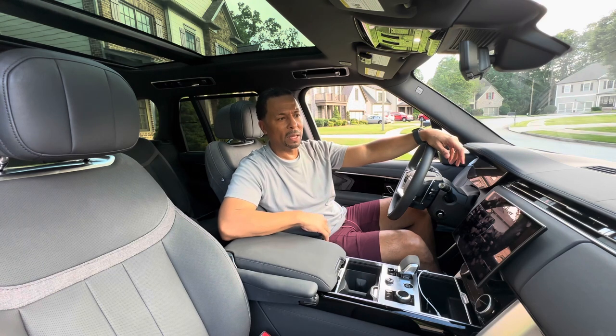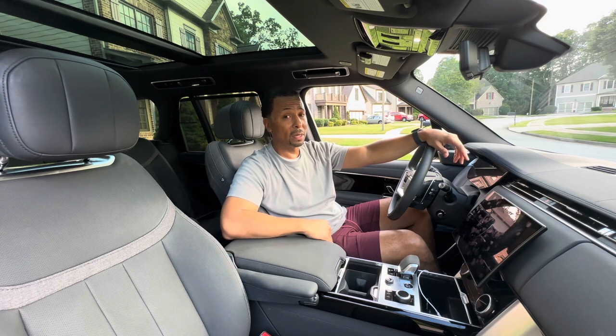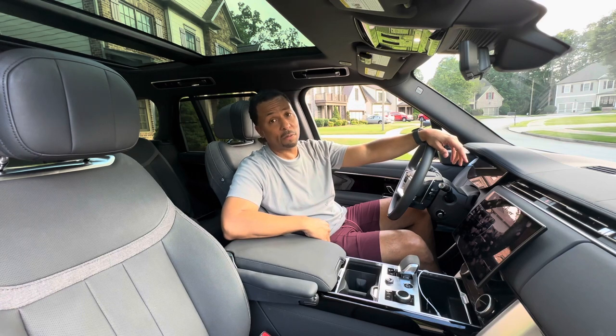So the technology is here — it's just missing a little bit on the luxury. If I hadn't driven it for a week, I might ding Range Rover for that. But after enjoying this material for a week, I'm able to consider it for my own vehicle.